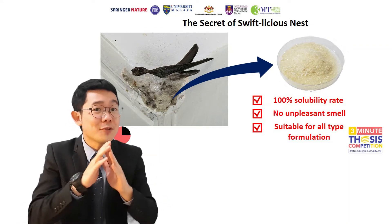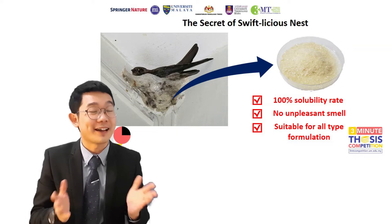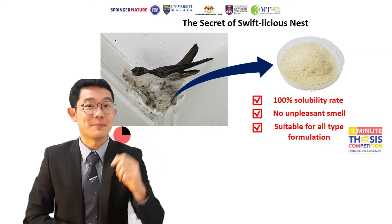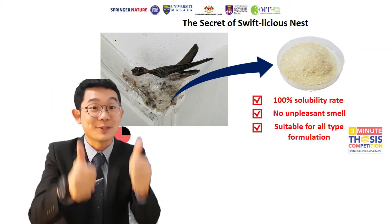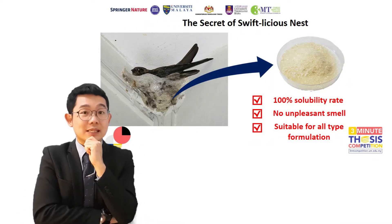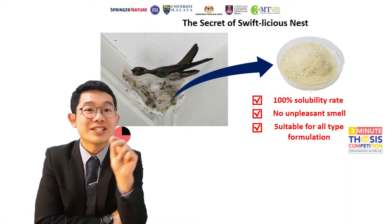But wait! Before you completely write off having edible bird nest for the rest of your life, you should know that these saliva nests are rich in proteins, carbohydrates, and plenty of other nutrition that is good for us. However, tedious work is needed before we can enjoy such a delicious nest.